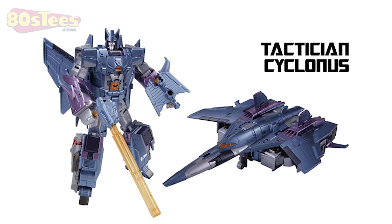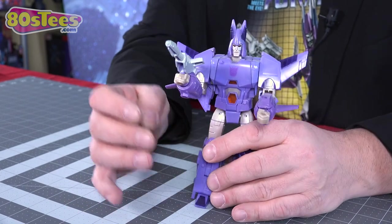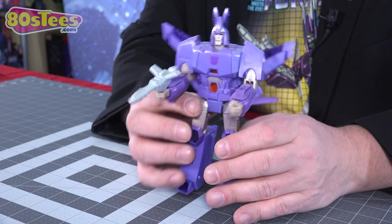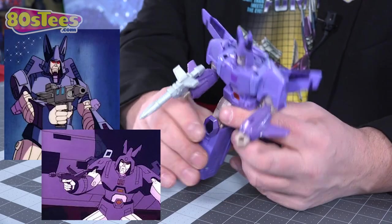In Japan, they did a version from their Unite Warriors line called Tactician Cyclonus with a different color scheme using the Combiner Wars mold. Unfortunately I don't have that one in hand. But then came out the Cyclonus that everyone went crazy over: War for Cybertron Kingdom. Considered by many fans to be the ultimate version of Cyclonus. It didn't come with a Targetmaster partner, but a gun that looks a lot more like what he used in the original show.